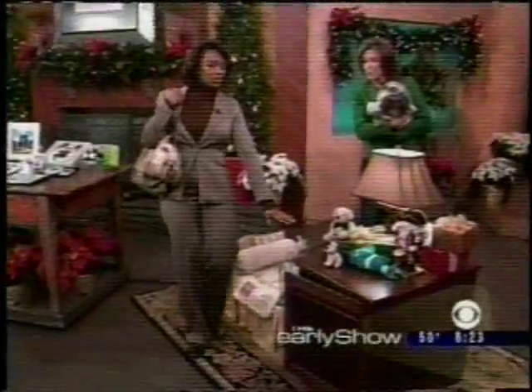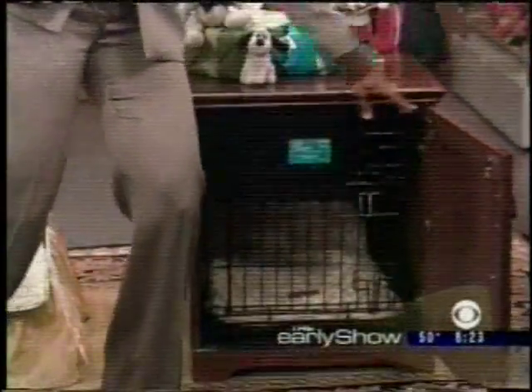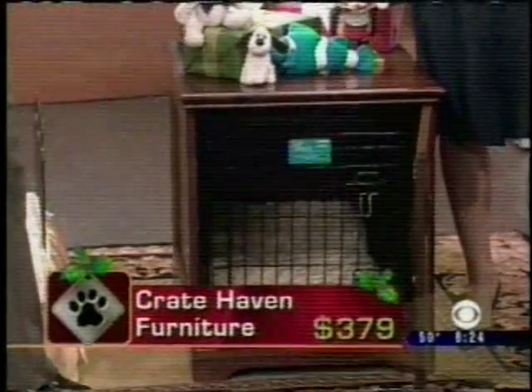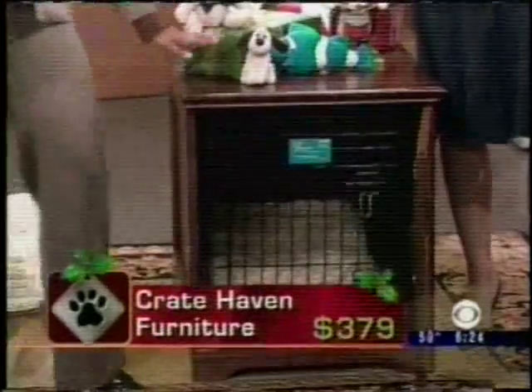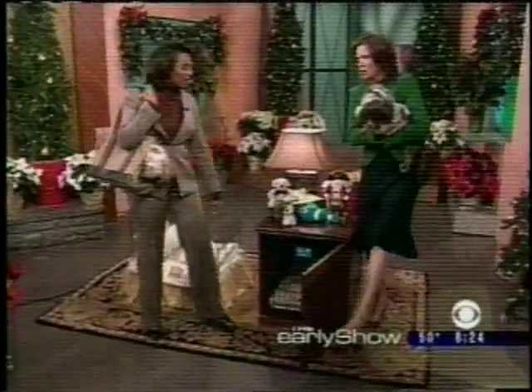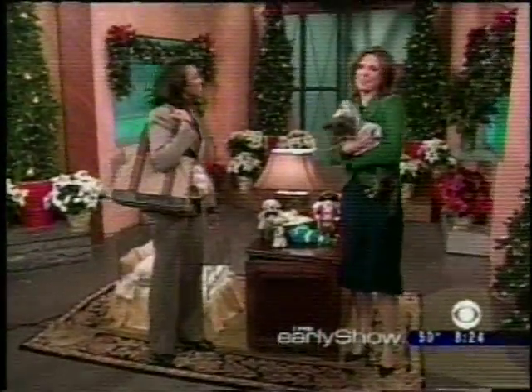And this is amazing — looks like a beautiful piece of furniture, but if you open it up, boom, there's a crate inside. That's incredible. So if you crate train your dog and you don't have a lot of space in your apartment or house, you can have something that looks good but also a place to put your animal. And when they're in there, you don't want to keep the door closed. Happy holidays, Debbie Turner. Happy holidays to you.